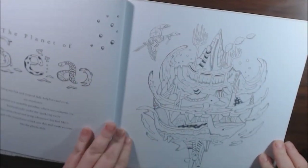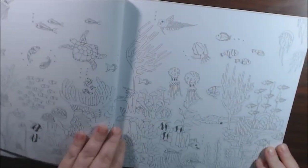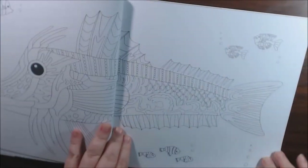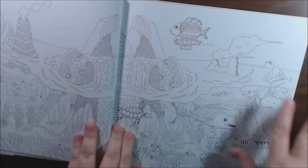This one is the Planet of the Sea. Here's your own planet — your underwater scene. This one has a lot going on.